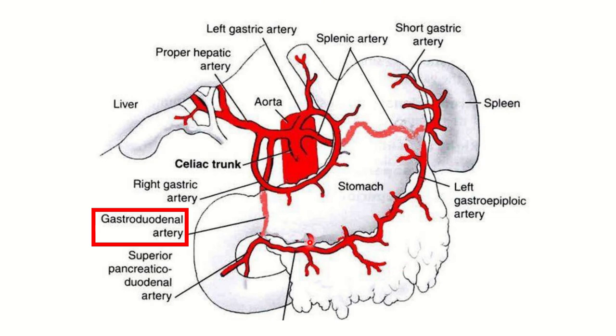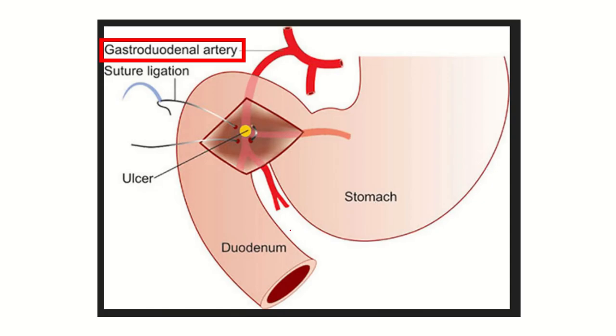The gastroduodenal artery is one of the large arteries. It arises from the celiac trunk via the common hepatic artery. Because it is a large artery receiving significant blood flow, erosion of this vessel causes huge, life-threatening bleeding.